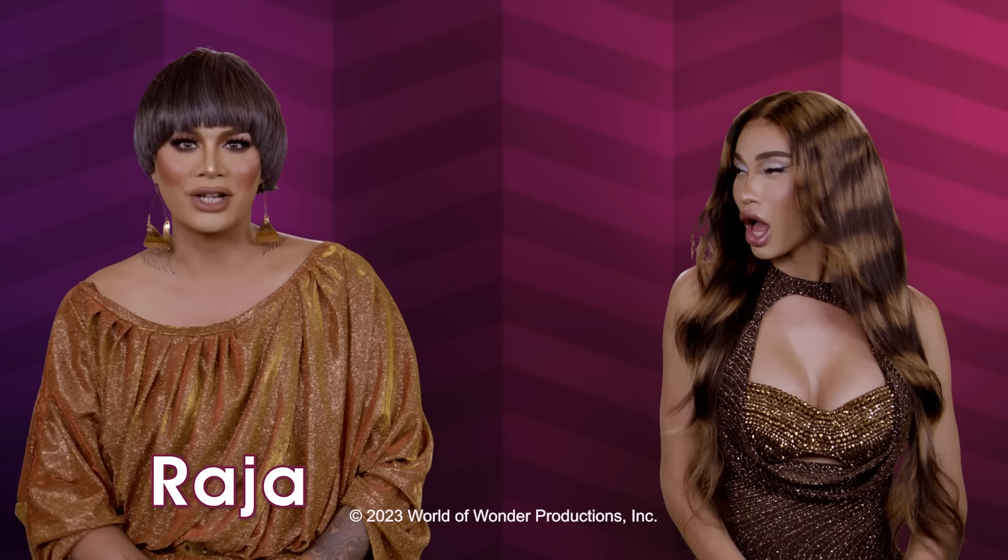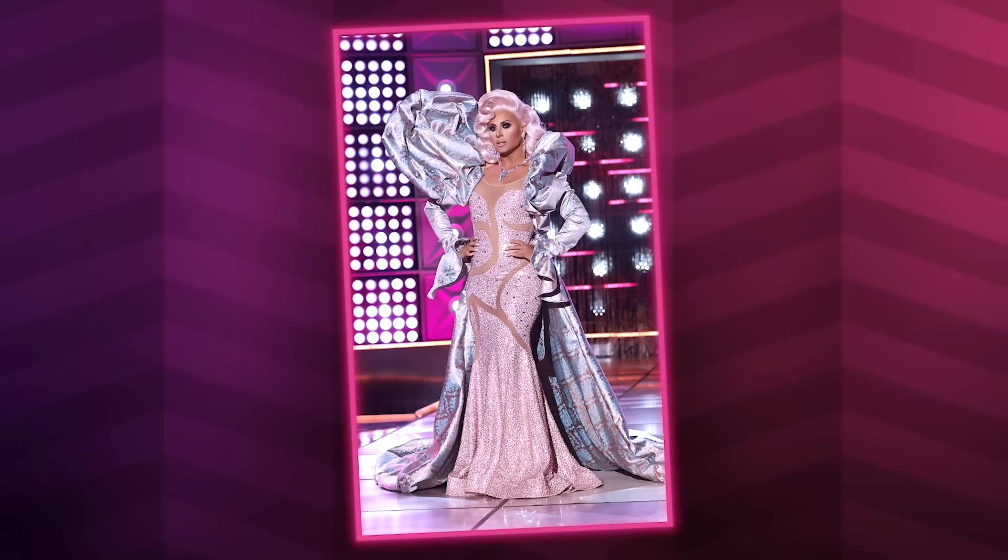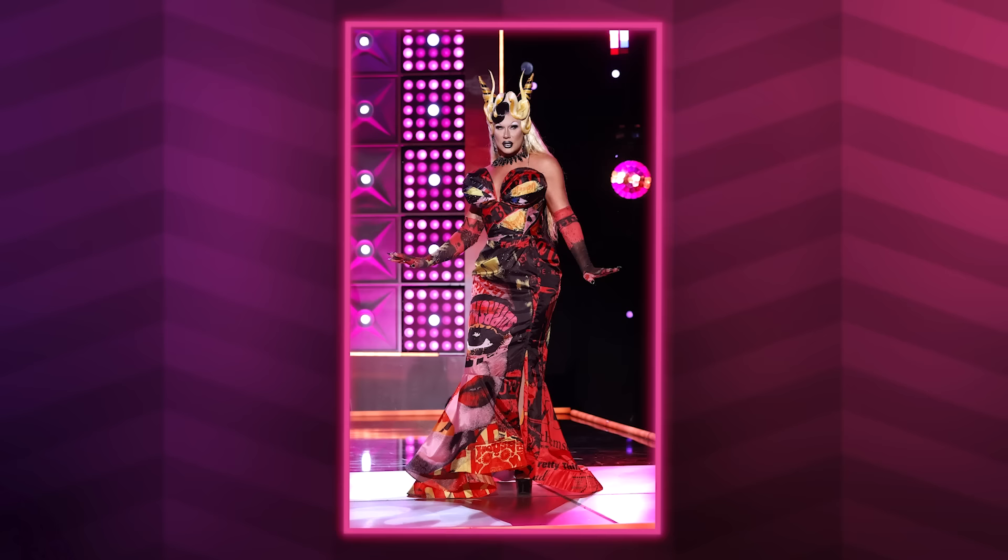Hi everyone, it's Raja. And I am Keri Colby. And you're watching this week's episode of RuPaul's Drag Race Fashion Photo Review. This week, we are going to be tooting and booting the looks from the main stage of All-Star season eight of RuPaul's Drag Race.